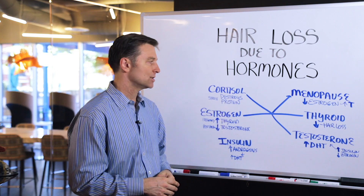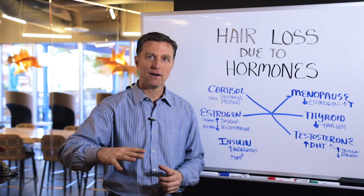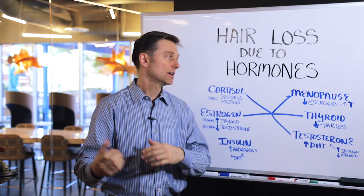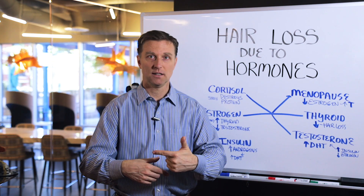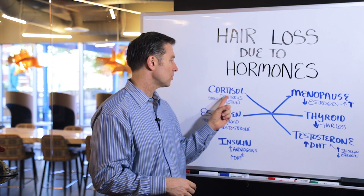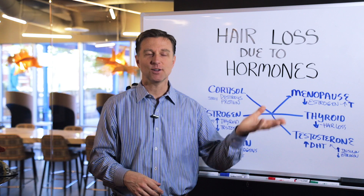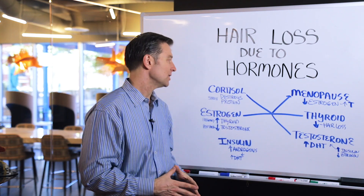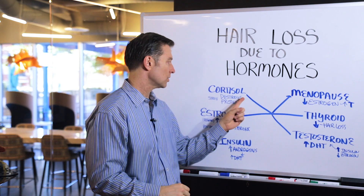So the first thing is cortisol — that relates to stress. Low cortisol is where you have this major loss situation. You go through a stress or a shock to the body, you lose your immune system, and then you get autoimmune. So you have alopecia — hair patches coming out because of low cortisol. If cortisol is high, it destroys your protein. So you can have high cortisol or low cortisol and have hair loss. But usually if it's high, it's just general hair loss — it's not patches.